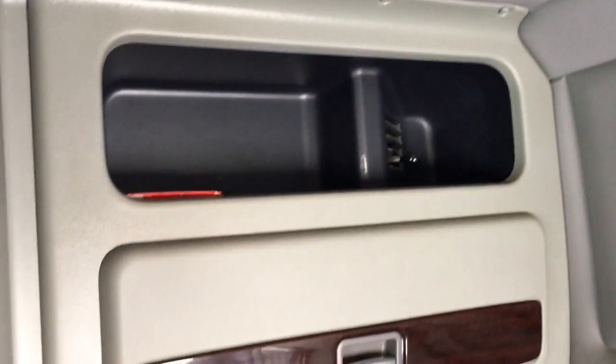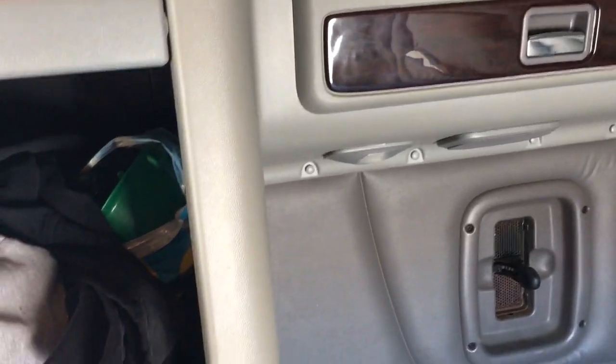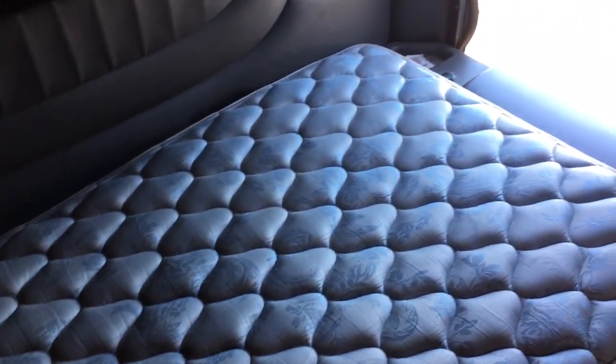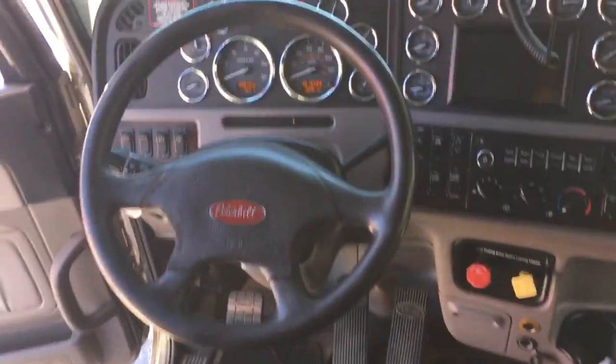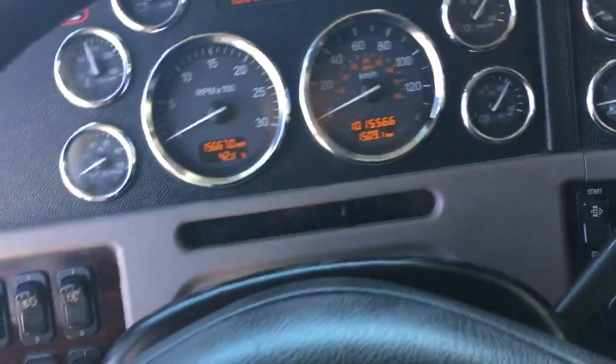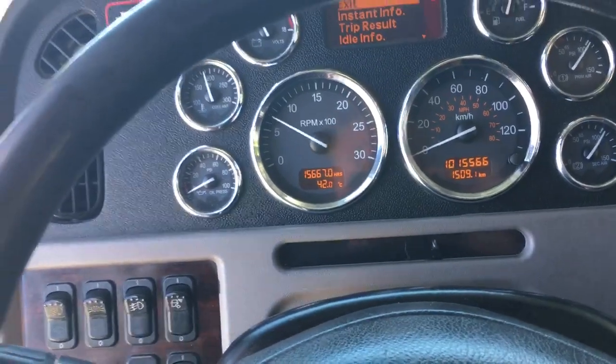I just opened the hatch to get some more light in the sleeper — again, it's a single sleeper unit. Now I'm going to start it up; we'll take a look under the hood. Nice clean start.